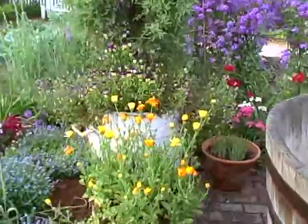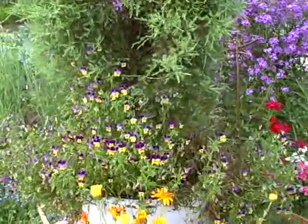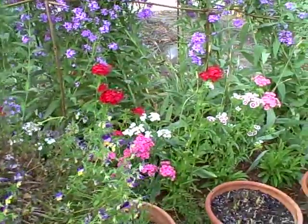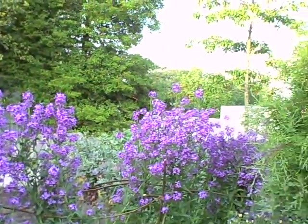If you haven't ever been to Colonial Williamsburg, you should definitely try to come. We come every year to see the flowers, which are absolutely splendid this year.